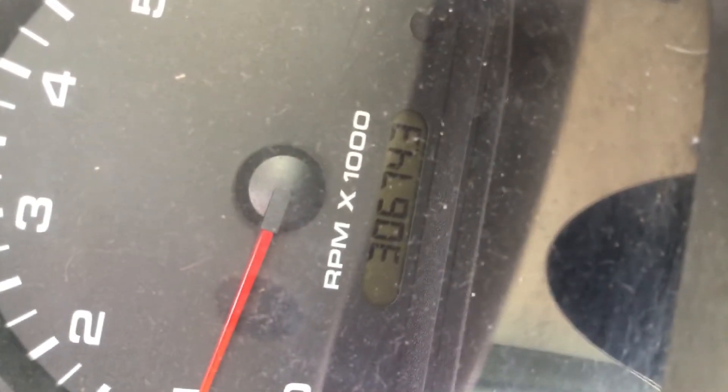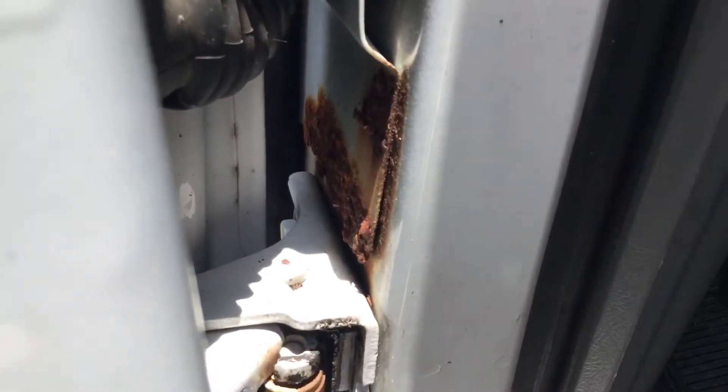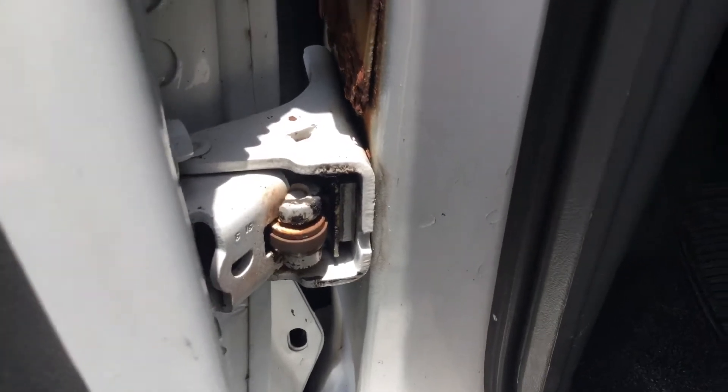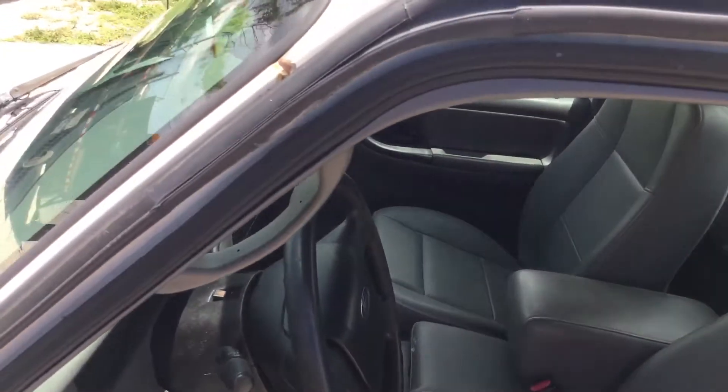30,000 original miles. The plate right here shows a little bit of rust. The hinges look solid, and the door jambs look good as far as I can tell.